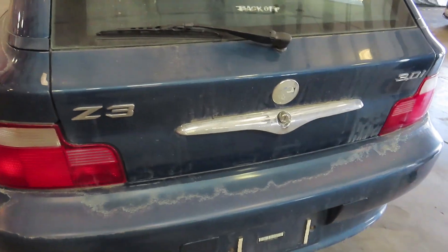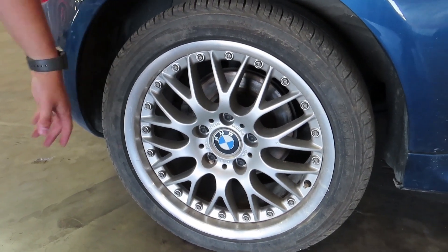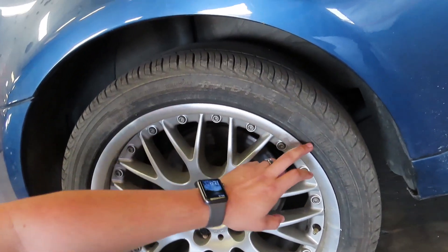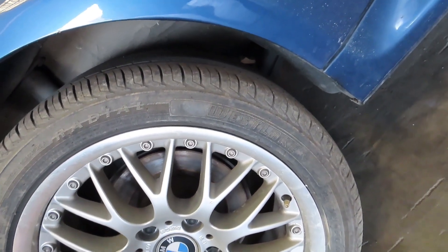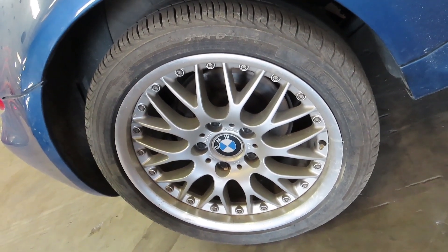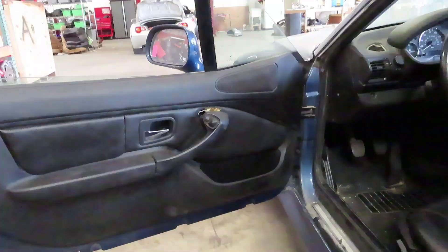The factory wheels are actually not in bad condition — this one just needs a little repolishing, but the tires have to go. I'm not sure I've ever heard of this brand, Westlake. We do have another set of these wheels in better condition with some nice Continentals that'll go on there, and then we'll be testing out some Z4 3.0si wheels to see if those fit on this body nicely.